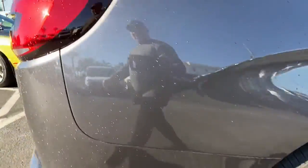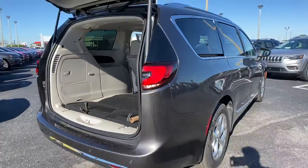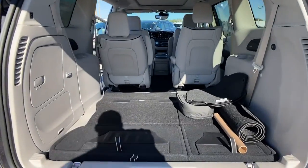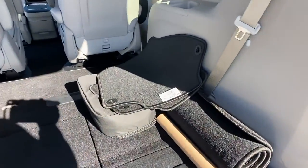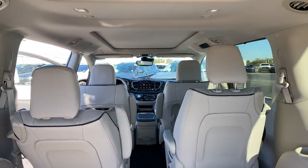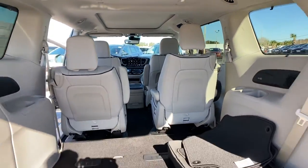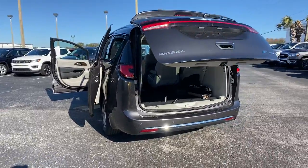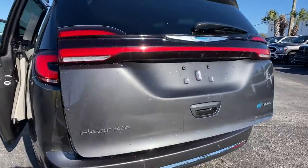Keyless entry, navigation system, heated mirrors, lane keeping assist, remote engine start, adaptive cruise control, keyless start, cooled front seats, power passenger seat, satellite radio. It's so enjoyable to drive, you might forget it's a minivan. Take the Pacifica out for a drive and see for yourself.